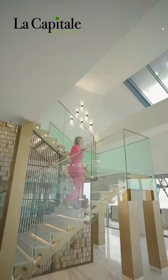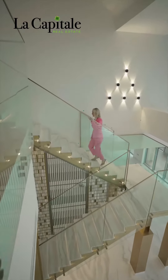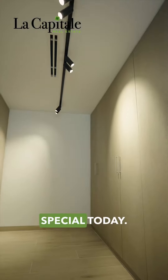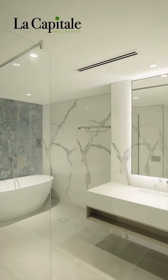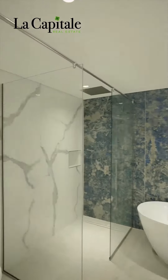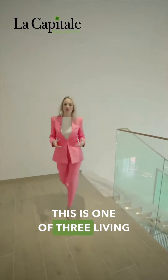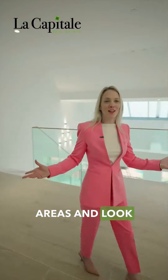Magnificent, isn't it? This is the master bedroom and let me show you something special today. This is one of three living areas — look at all this space.